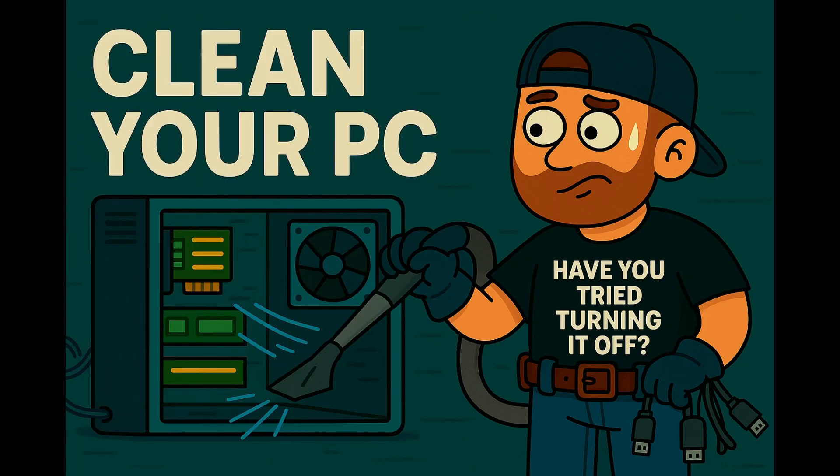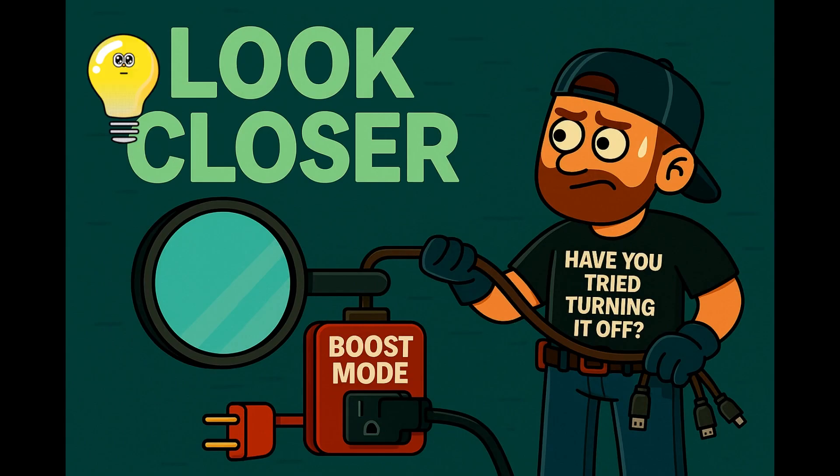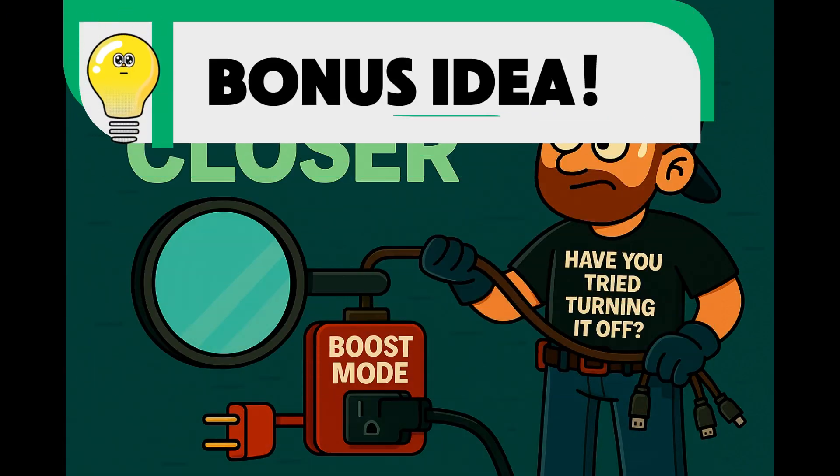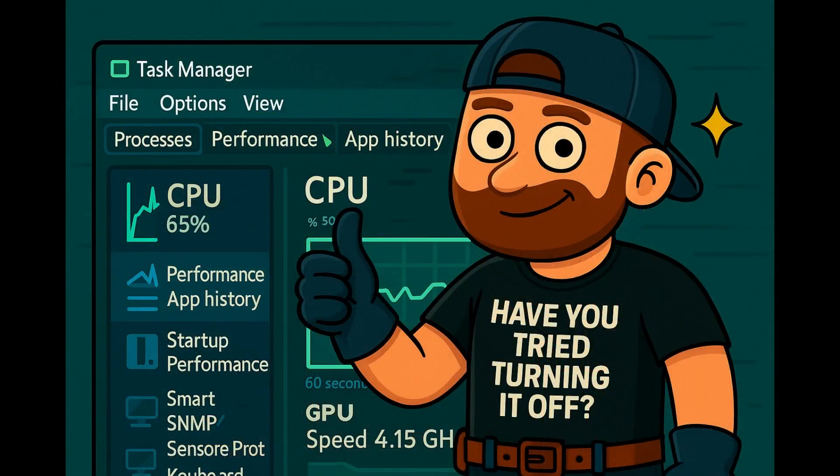To run Disk Cleanup, go to Start, type Disk Cleanup, choose the desired disk, and hit OK. As a last resort, you can disable Windows Search. Go to Start, type services.msc, scroll down to Windows Search, right-click, hit Stop, then right-click again, hit Properties, and set the startup type to Disabled. Just remember — your search bar might get dumb after this.